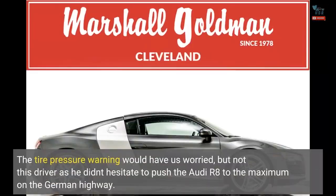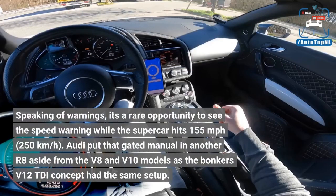The tire pressure warning would have us worried, but not this driver, as he didn't hesitate to push the Audi R8 to the maximum on the German highway. It's a rare opportunity to see the speed warning while the supercar hits 155 miles per hour (250 kilometers per hour).